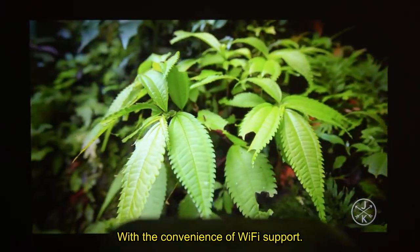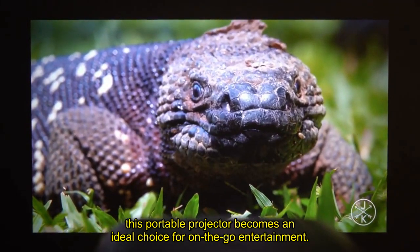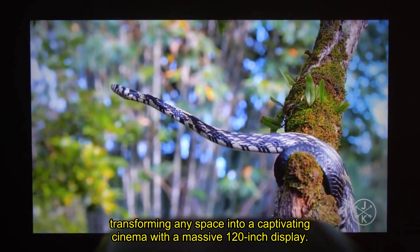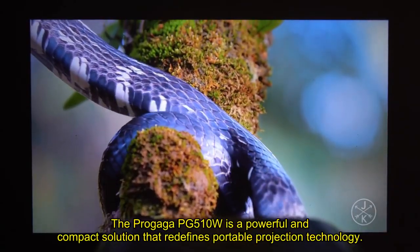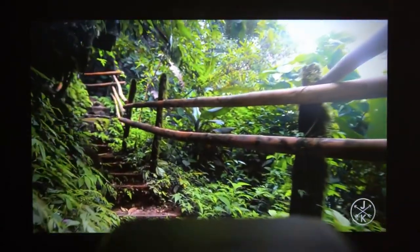With the convenience of Wi-Fi support, this portable projector becomes an ideal choice for on-the-go entertainment, transforming any space into a captivating cinema with a massive 120-inch display. The ProGaga PG510W is a powerful and compact solution that redefines portable projection technology.